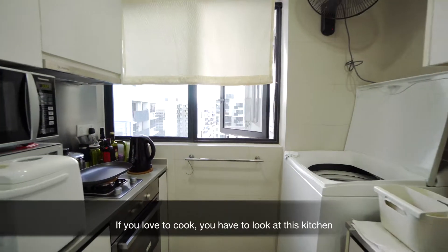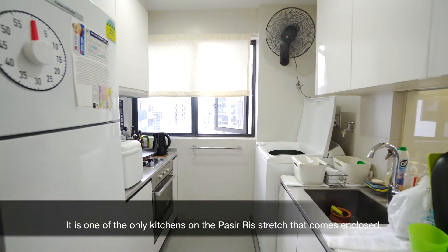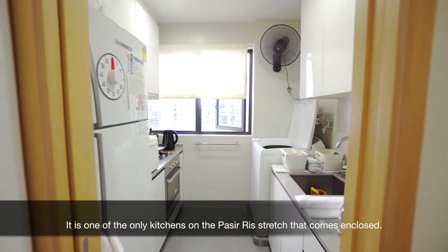If you love to cook, you have to look at this kitchen. It is one of the only kitchens on the Paseri stretch that comes enclosed.